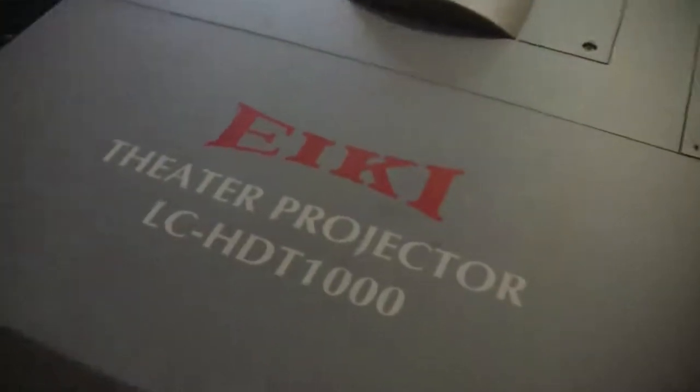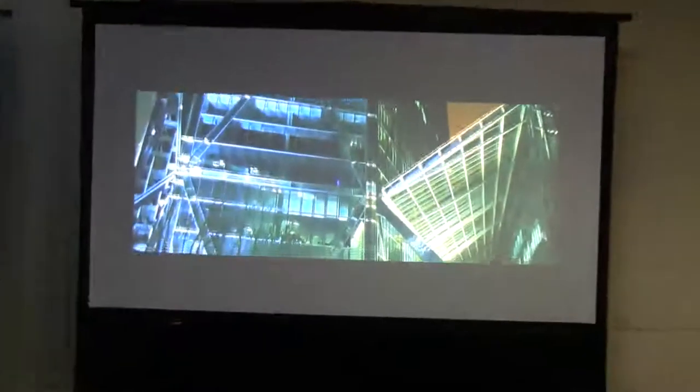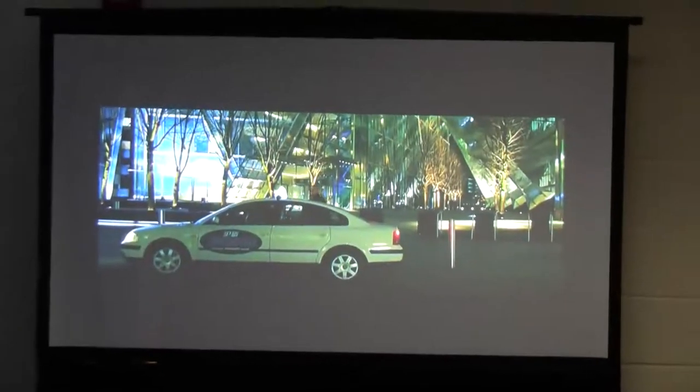Last but not least is the AKE LC HDG1000, a 10,000 lumen high definition 2K resolution data video projector with interchangeable lenses for large venue. When you have a large screen, a large audience, you need big high definition video quality.